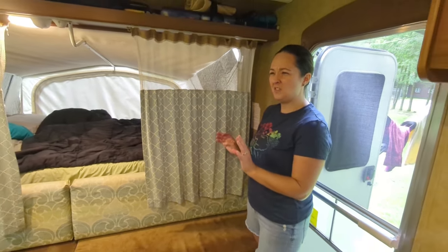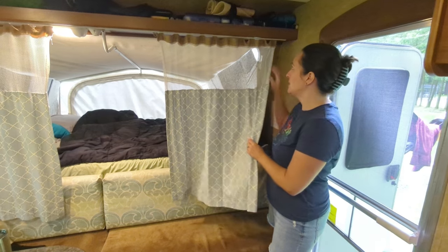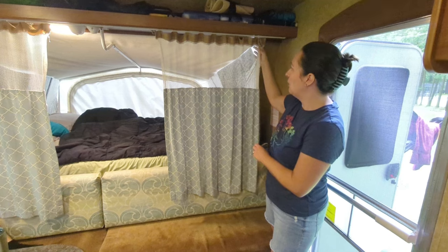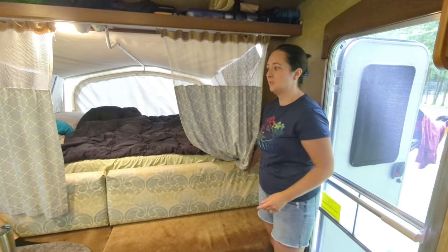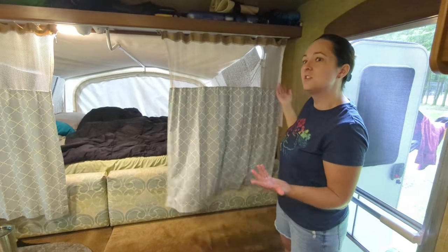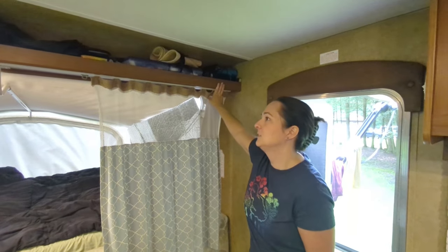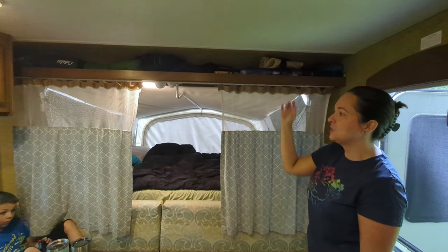When we bought this camper the décor was really awful — red and gold that looked like an old person's formal living room. So we replaced some of the fabric and redid the bench covers in fabric more to our taste. These curtains are handy since we sometimes change in our beds given that we only have one bathroom. Up in the overhead area we have random stuff — umbrellas, hats, and bear spray.